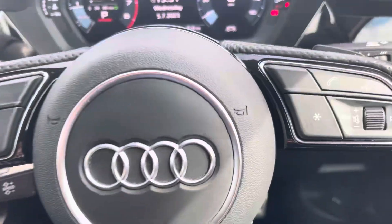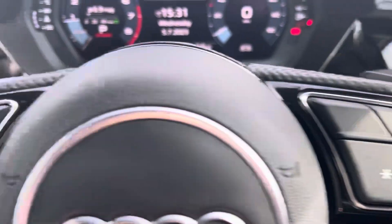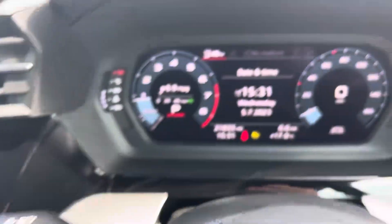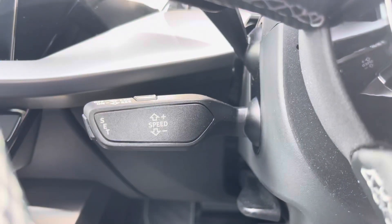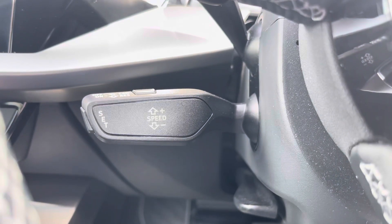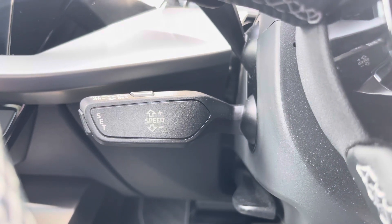Taking a look at the multifunctional steering wheel, it houses buttons on the right for volume control and hands-free calls, and on the left to control the Audi virtual cockpit, allowing for a customisable experience. And of course, this S3 would not be complete without the cruise control function, which is perfect for those longer motorway drives.